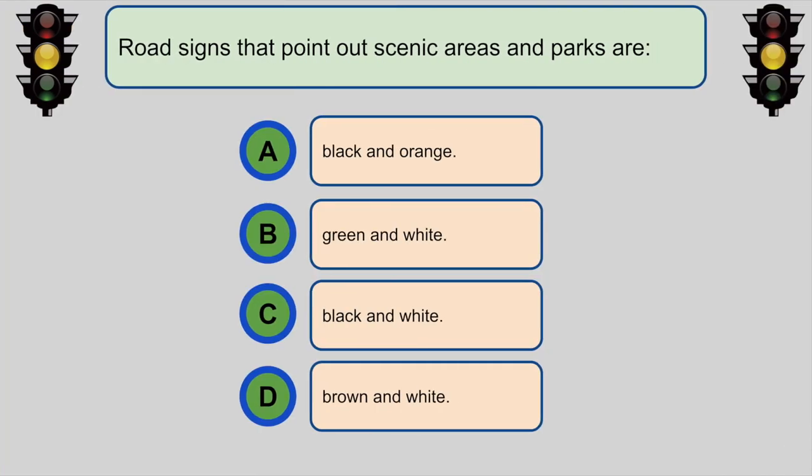Road signs that point out scenic areas and parks are... D. Brown and white.